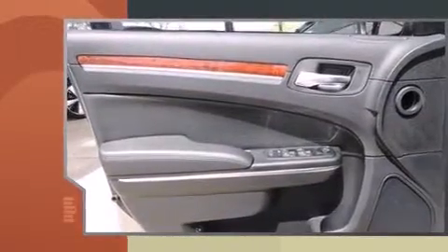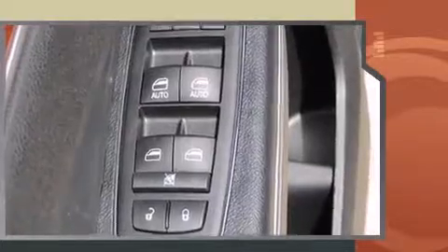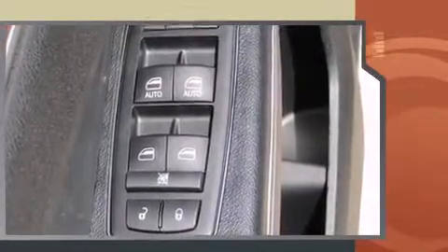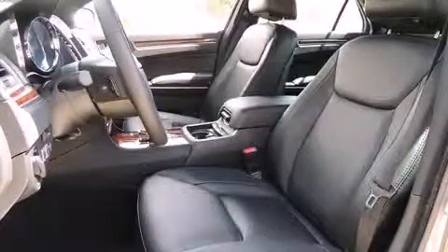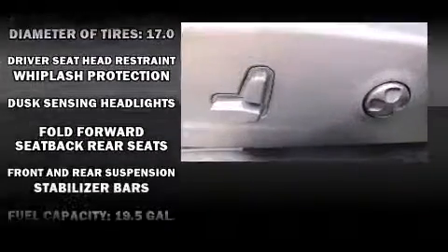Top features include leather upholstery, delay off headlights, front and rear reading lights, an automatic dimming rear-view mirror, heated seats, front dual-zone air conditioning, and one-touch window functionality.